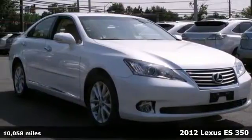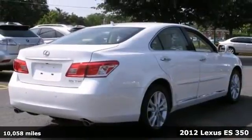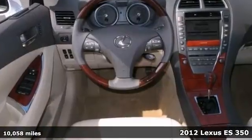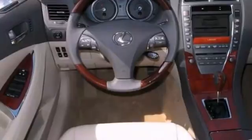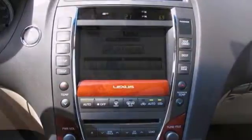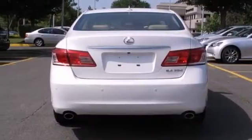Here's a perfect certified 2012 Lexus ES350. This vehicle has all the extras, including alloy wheels, wood grain trim, and dual zone climate control. It also has a navigation system, a power sunroof, and a power rear sunshade. And with heated and ventilated leather seats, it won't be here long.